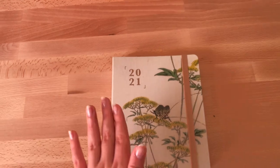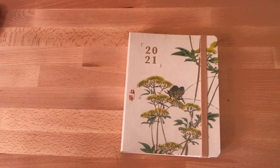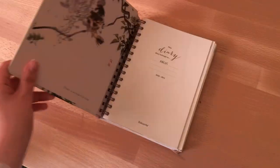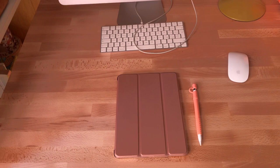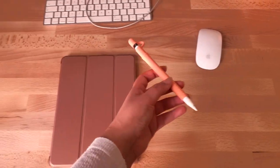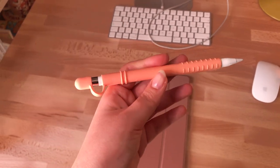This is my planner — so many people ask me about it. I got it on Amazon but recently tried to look for it because someone asked for the link, and sadly it's not available anymore. It has these quotes for every month. And here is my trusty iPad — I only do digital art basically. This is my Apple Pencil with this pretty pink thing that protects it and also protects my fingers.